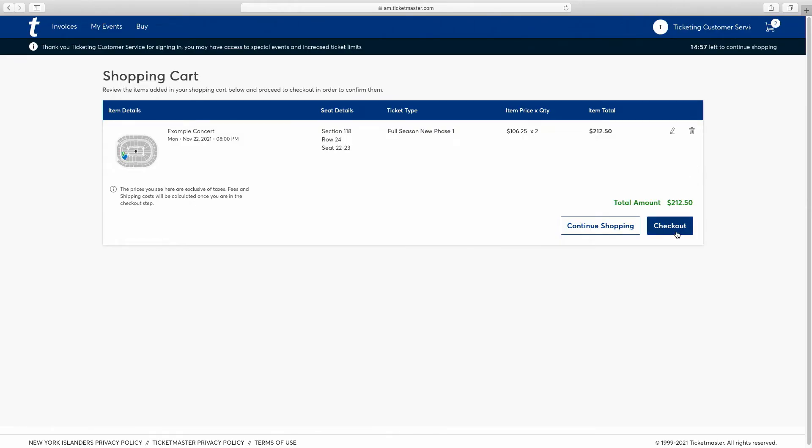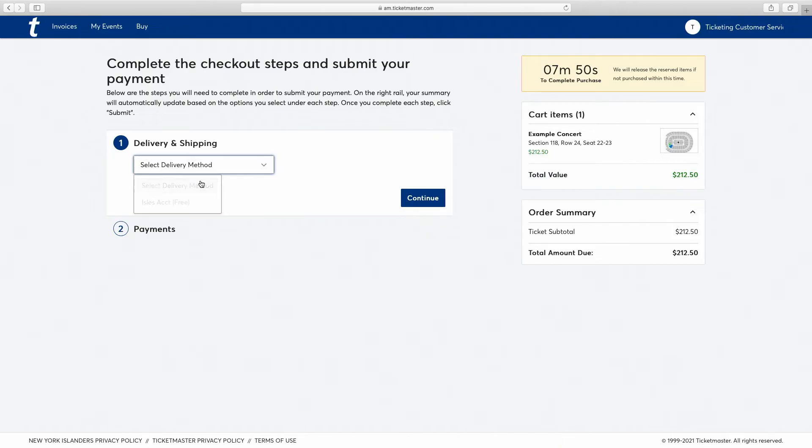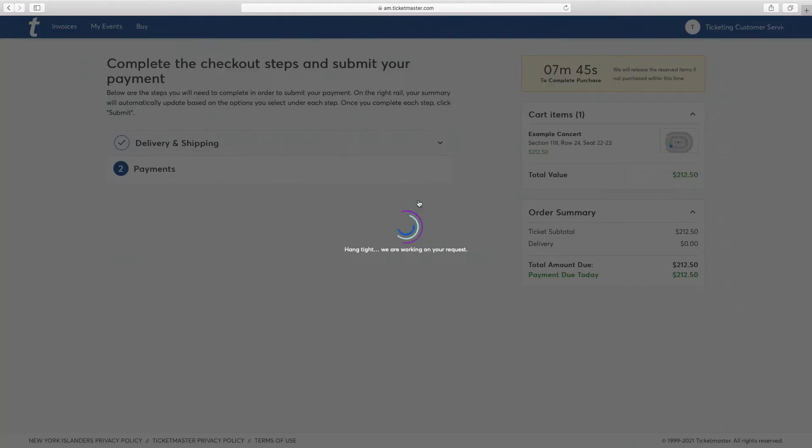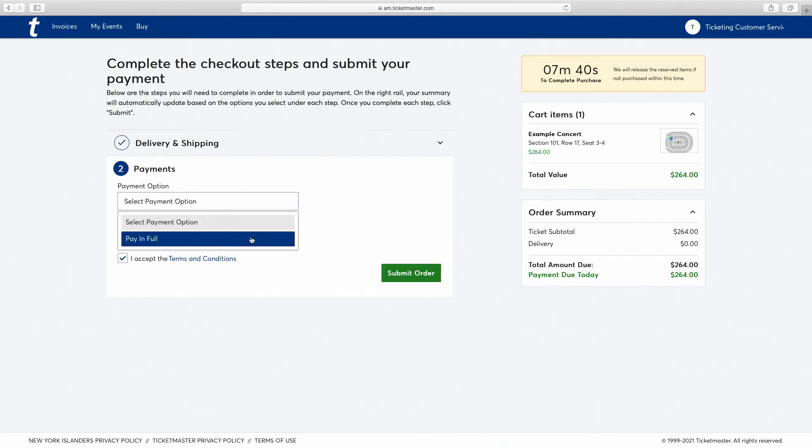This is now where you'll confirm your seats. Click Checkout. Time to pay. First, under Delivery and Shipping, click Add to Account and hit Continue. Under Payment, click Pay in Full.